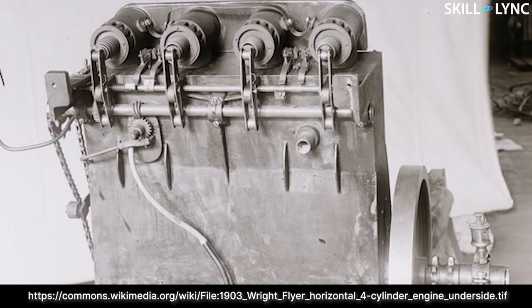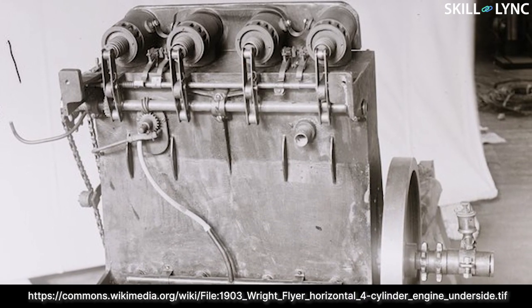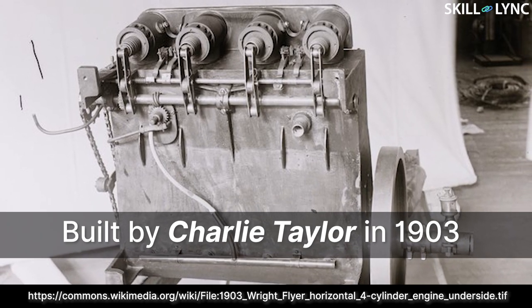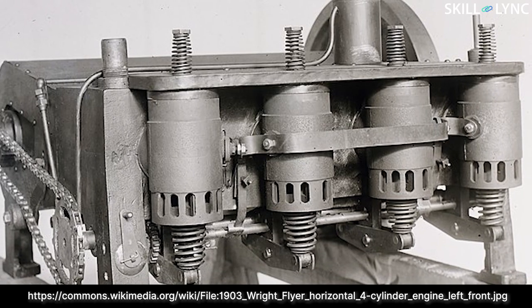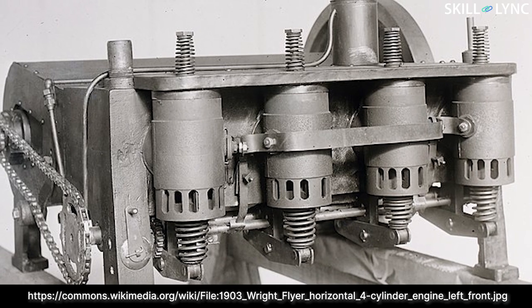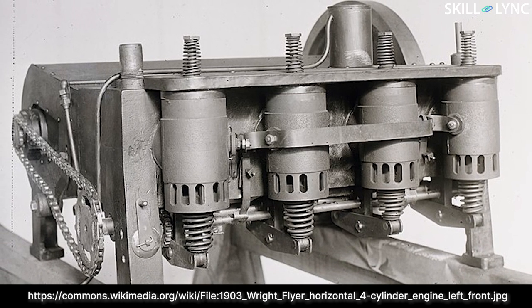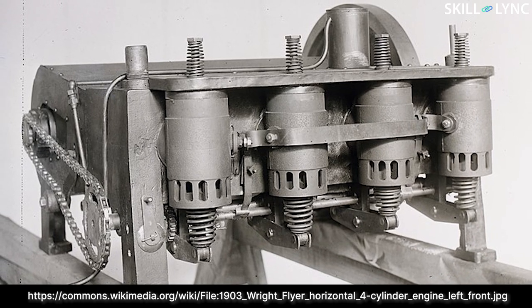Piston engines were the primary mode of powering an aircraft until the very end of World War II. The first piston-powered IC engine for an aircraft was built by Charlie Taylor in 1903 for the Wright brothers. It was a simple four-cylinder inline engine. The Wright brothers calculated that for their aircraft to fly, the engine weight should not exceed 90 kgs. But there was one problem — none of the engines at that time had the power to weight ratio that they required.